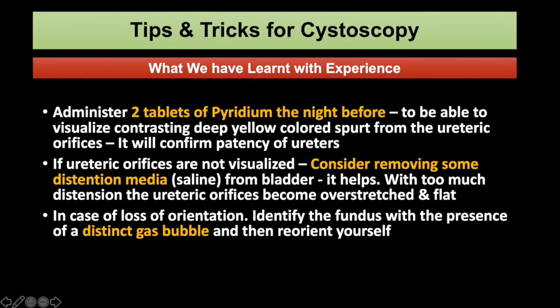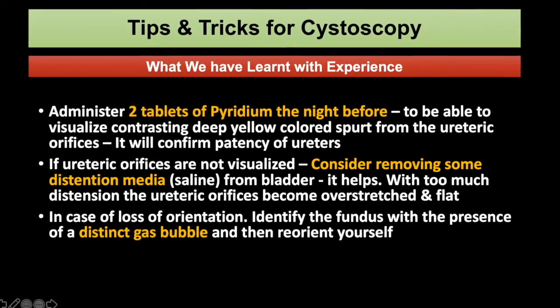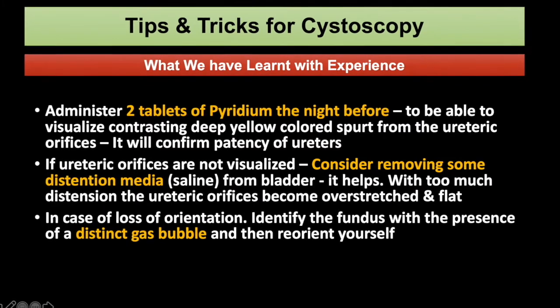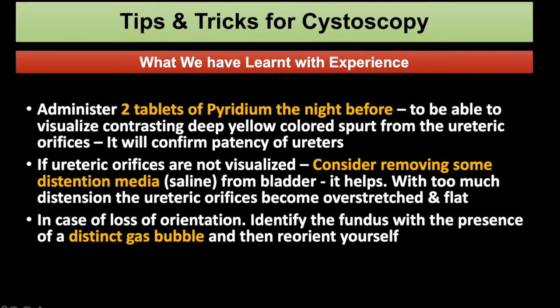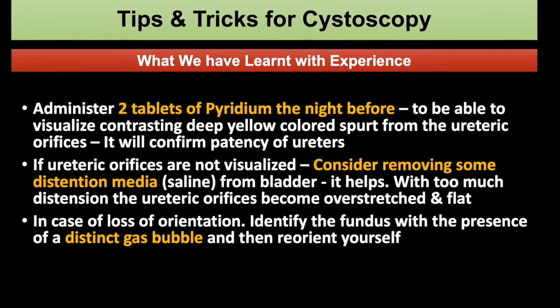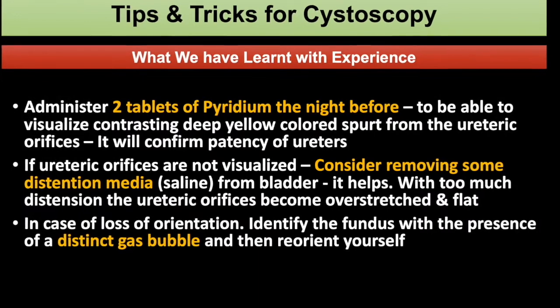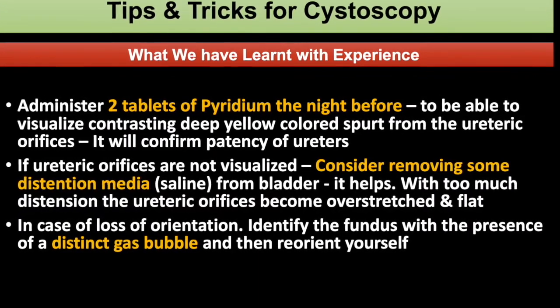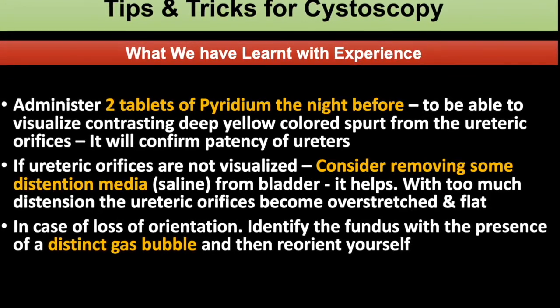Here are some important tips for you. Don't forget to give two tablets of pyridium the night before to the patient. In case the ureteric orifices are not visualized, consider removing some of the distention media and try to see again. If you are lost, try to locate the distinct gas bubble at the fundus first.